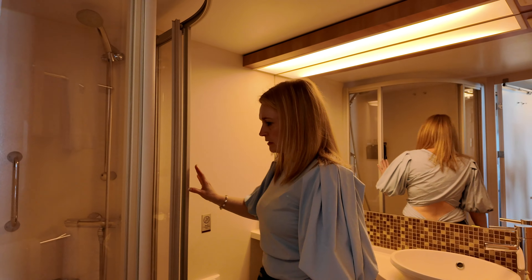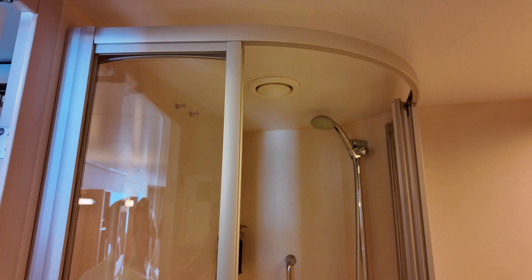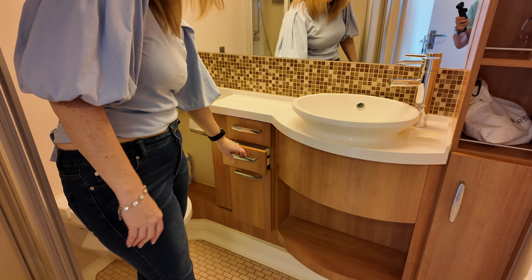This bathroom has a good stand-up size shower. It also does come with a shampoo, conditioner, and shower gel. It has other little drawers — can't hold much in these drawers, but they at least do have drawers in here.